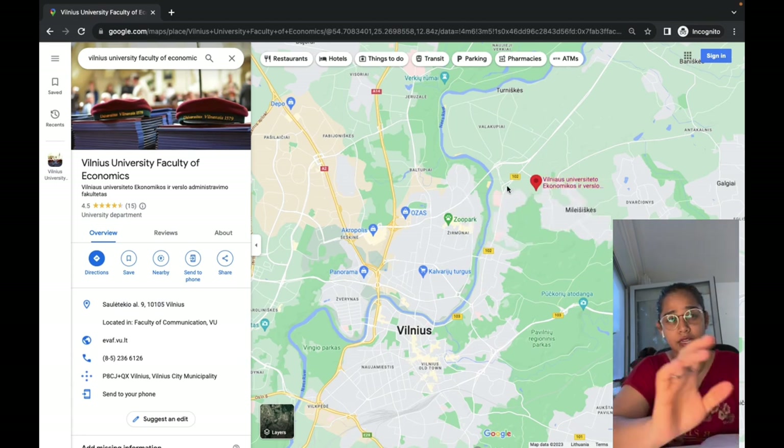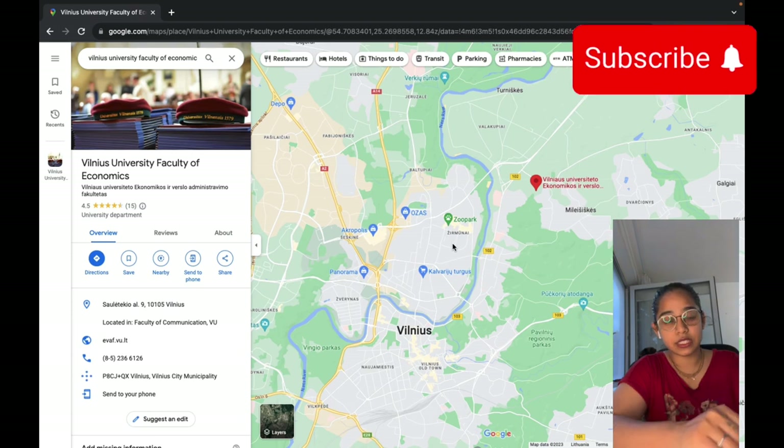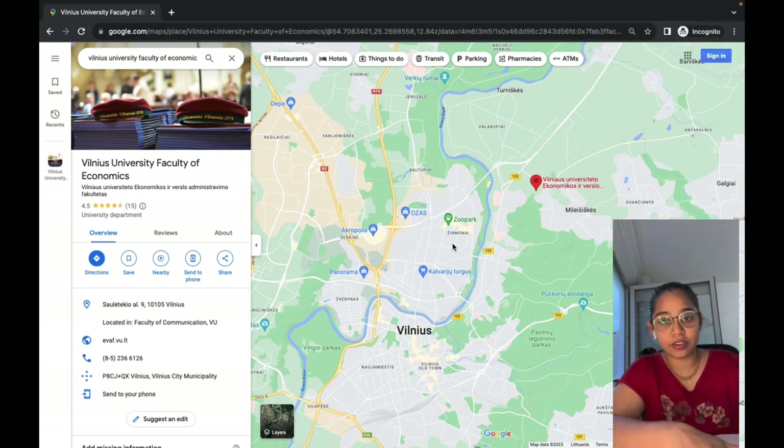I'm going to zoom out so you can see the Vilnius city map. My faculty is located here, so I know I have to find an apartment somewhere in this particular area — that would be the best location. I would say taking an apartment in Žirmūnai is amazing; I personally live in Žirmūnai. There are a couple of malls nearby.